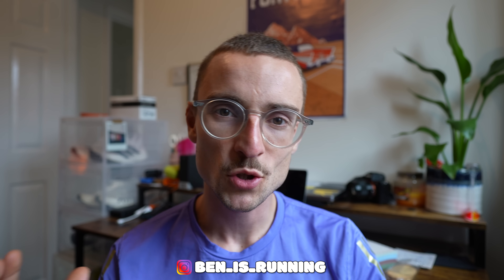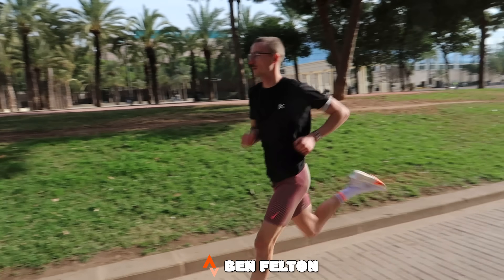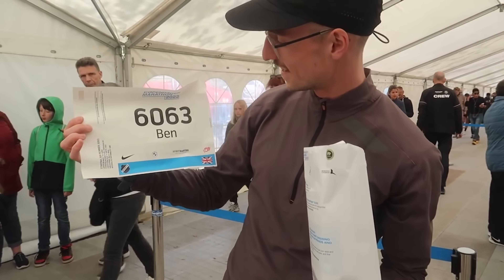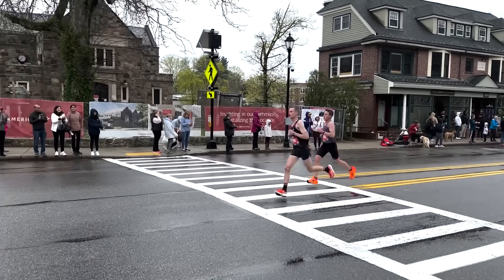If you've clicked on today's video I presume you are training for your first ever marathon, or you've done a few marathons and you're looking to pick up a few new tips for the next one. If you're completely new to the channel, my name's Ben and I've run five marathons in the last two years. My first was in 2022 in Copenhagen where I ran 2:28, and I've since improved my PB to 2:24, which I ran in Boston last year.